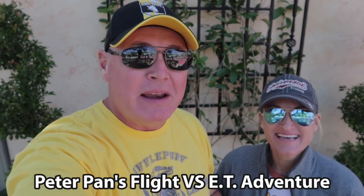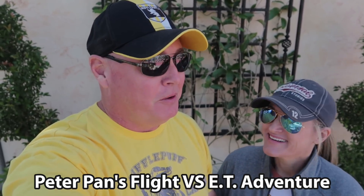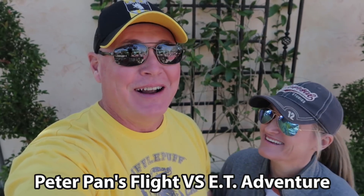Hello and welcome back to Rick's Flicks. From time to time on this channel we like to take one attraction and pit it against another attraction — the Versus series. Today we're pitting two classic attractions: Peter Pan, an opening day attraction at Magic Kingdom, versus E.T., an opening day attraction at Universal Studios. Let the battle begin!